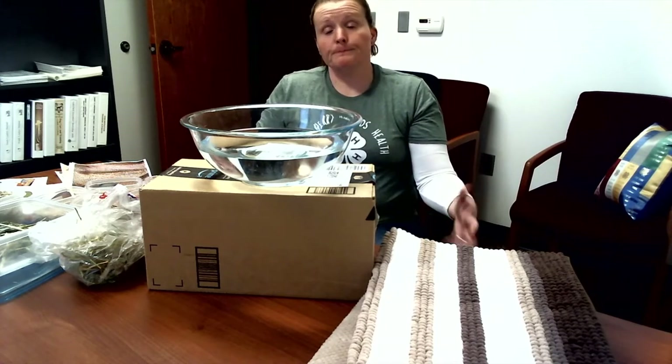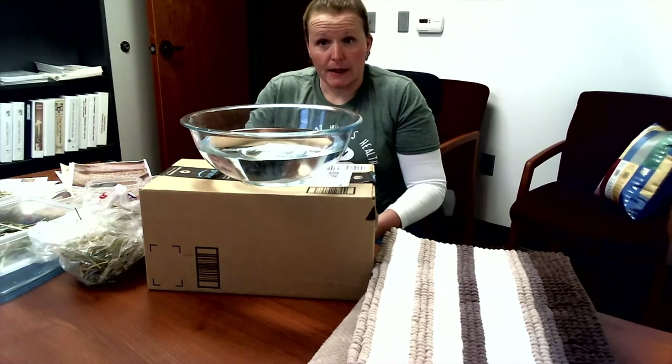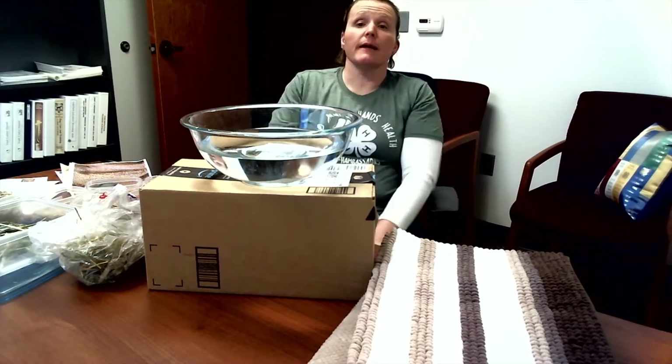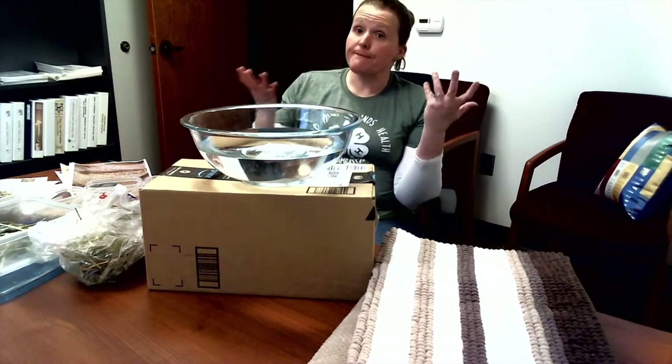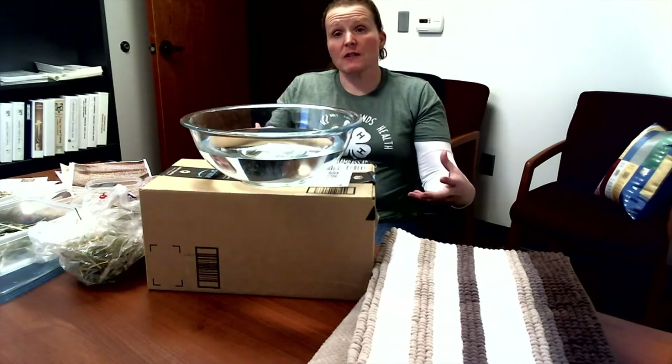Depending on how much fiber is in your feed, digestion can be a lot slower — it takes longer for that feed to get out. What's really cool is the order that you feed an animal. If you give your animals their grain, pellets, or cake first, they'll eat it all up, but they won't feel good later — just like if we had ice cream and cookies before dinner.